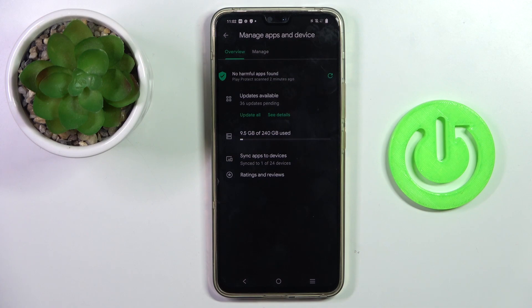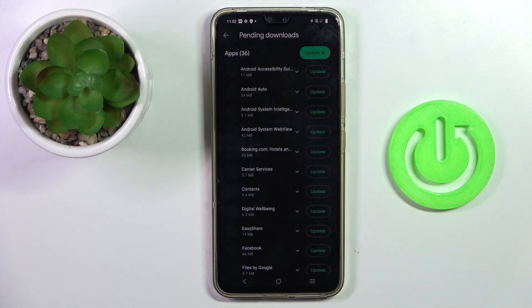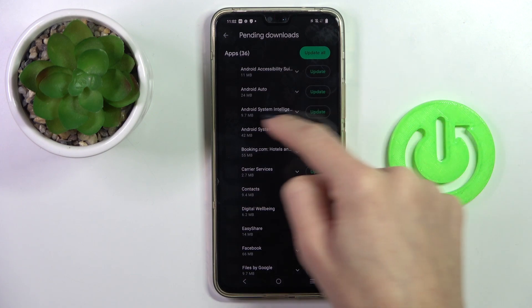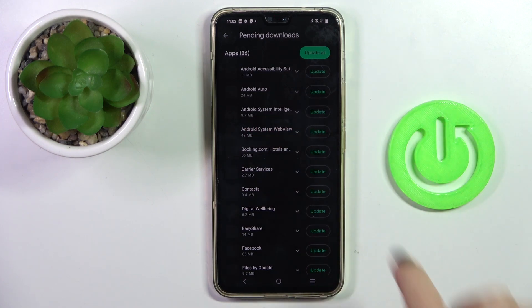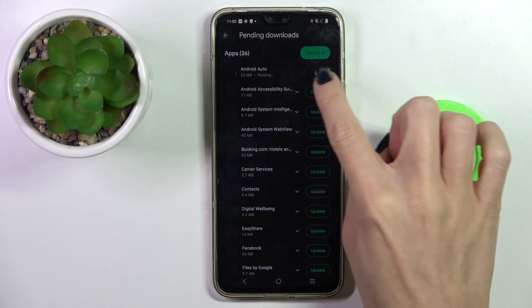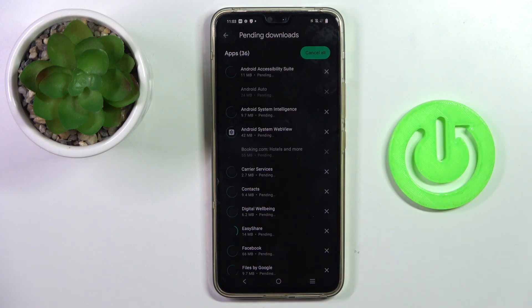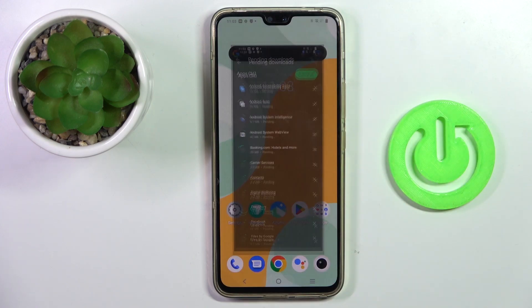Go to Overview, select 'See Details,' and now you can either update all apps at once or update one particular application — however you like. You can either tap 'Update' right next to the app icon, or you can select 'Update All' and then all apps will be updated.